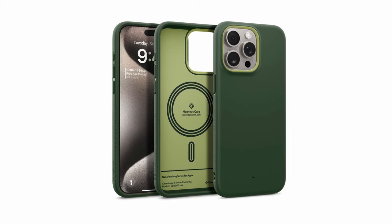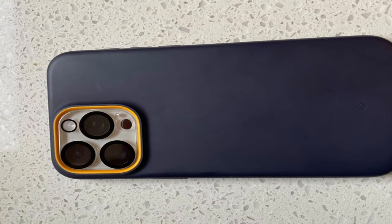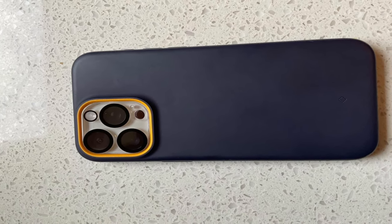So guys, this was the video about the best iPhone 15 Pro Max accessories. All the links are given in the description — do check them out. If you enjoyed the video, hit the like button and subscribe to our channel for more videos. Thank you!